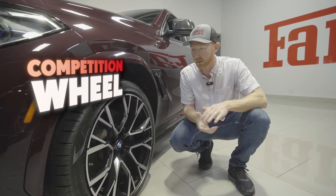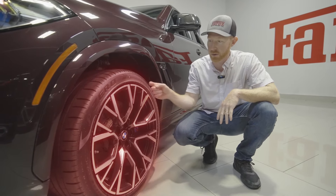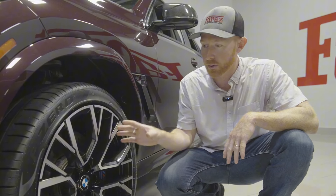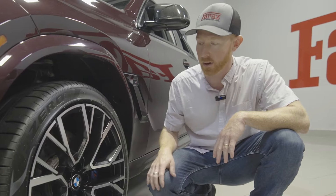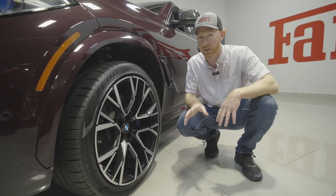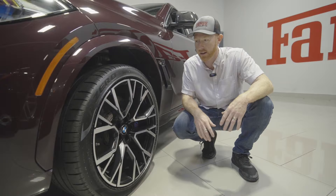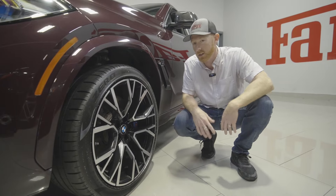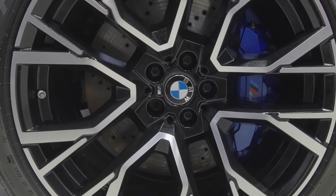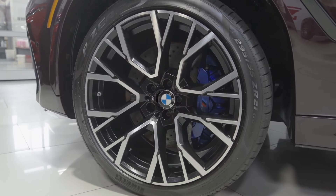The competition setups from BMW always seem to follow this beautiful competition wheel — there's a Y-spoke edition, a V-spoke edition — but they always have that beautiful competition look to them. Even back from the M4s and M3s when they started making competition editions, these wheels just look so much better. Classic huge big brakes on this thing that are just super powerful. This is a 21-inch wheel with some big tires.